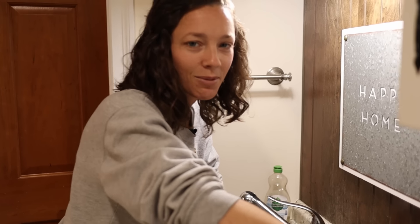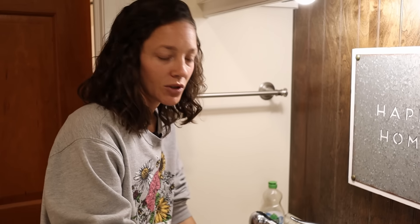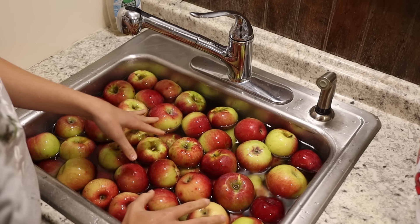I'm soaking these apples in apple cider vinegar with the mother before we actually cut them up and start cooking them. I'm just doing this because they're not organic.